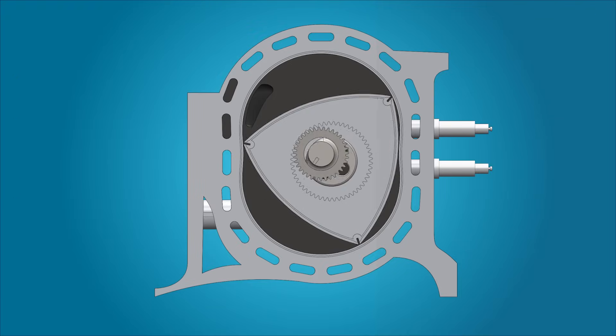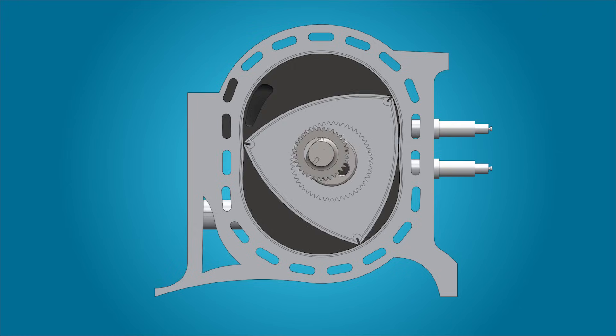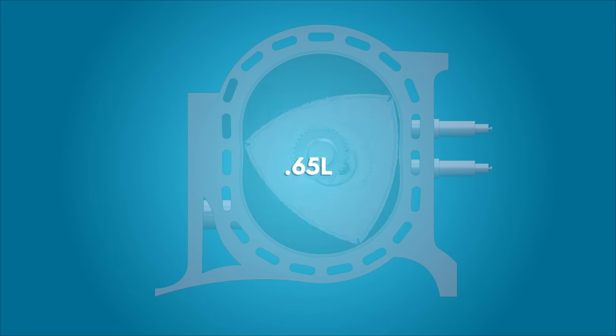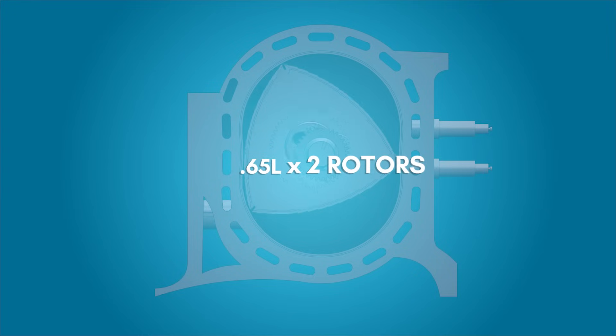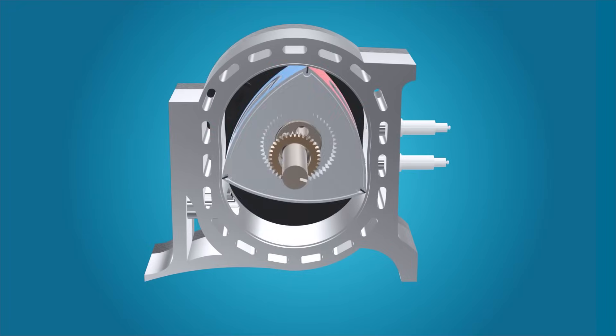Conversely, calculating the swept volume for a rotary engine replaces the number of cylinders with the number of rotors. As an example, Mazda rates their 13B rotary engine at 1.3 liters. Each face of a single rotor has a swept displacement of 654 cc's, or about 0.65 liters. This is then multiplied by the quantity of rotors — in this case 2 — resulting in 1.3 liters. However, using this calculation as a relatable number to compare a four-cycle piston engine to a rotary engine is not optimal.